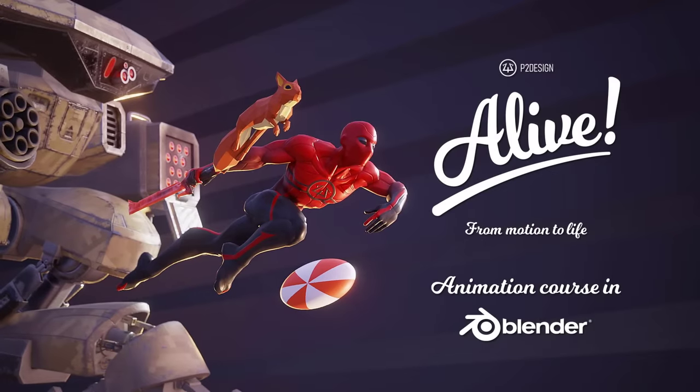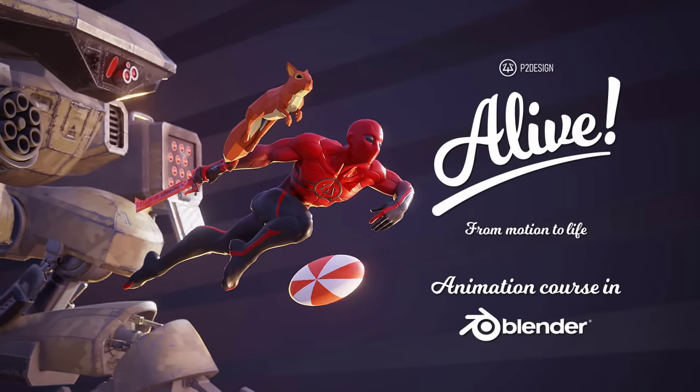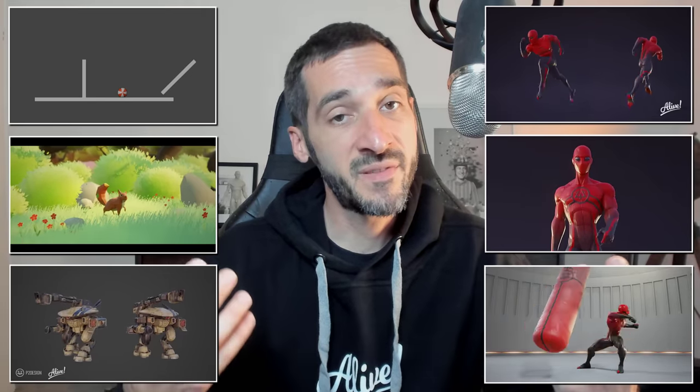Hi everyone, this is Pierrick from P2Design. I'm so happy to announce that my course Alive, the most extensive Blender animation course produced to date, is now released. You can find the link in the description below. In this video, I will walk you through the course content and hopefully answer any questions you may have. If you have any remaining questions related to the course, please post them in the comment section below and I will do my best to answer them.